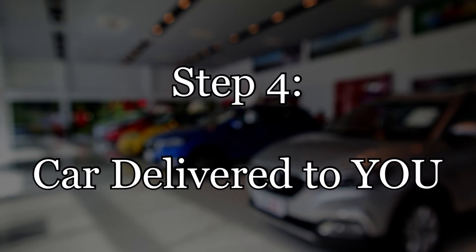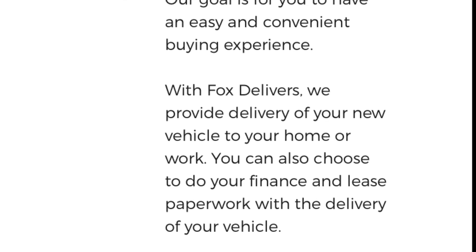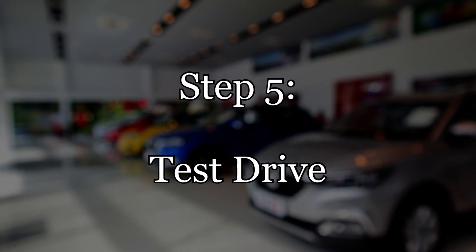What's going to happen is two people are going to come to your house — one driving your new car, and the other person is going to be in a trail vehicle to drive that person back to the dealership after you take possession of the car.